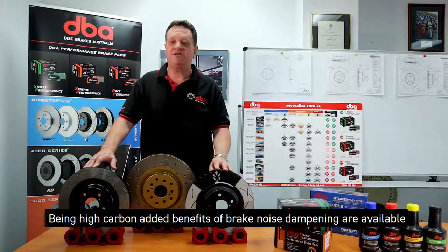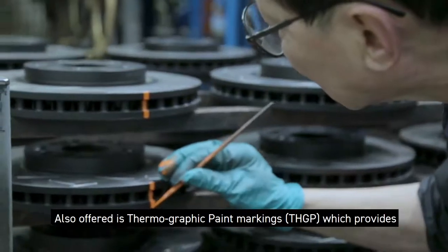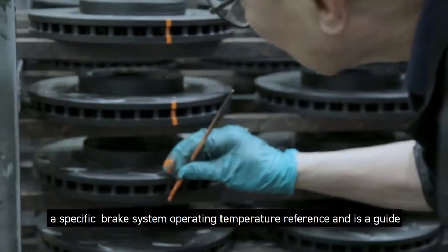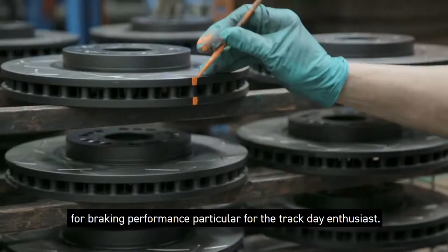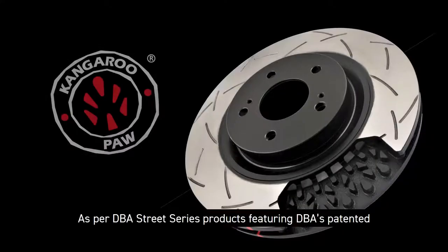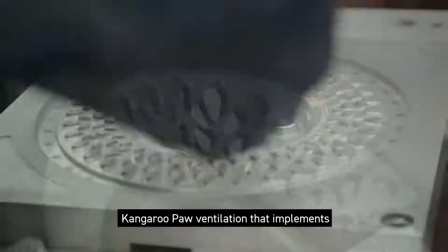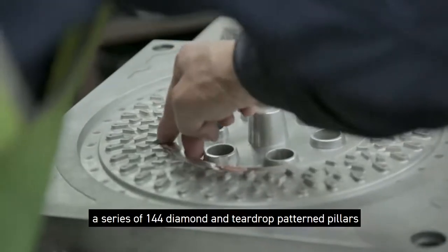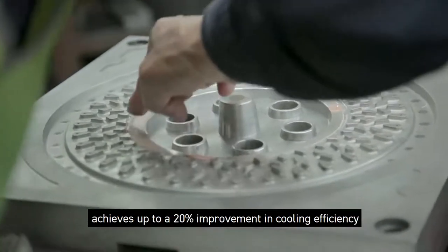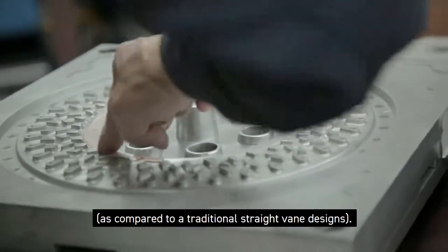Being high carbon, added benefits of noise dampening are also available. Also offered are thermographic paint markings, which provide a specific brake system operating temperature reference and are a guide for braking performance, particularly for track day enthusiasts. As with DBA Street Series products, the DBA 4000 Series features DBA's patented kangaroo paw ventilation, implementing a series of 144 diamond and teardrop pattern pillars, achieving up to a 20% improvement in cooling and efficiency compared to traditional straight vane designs.